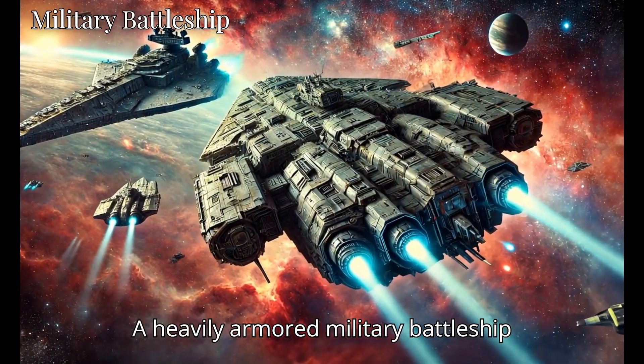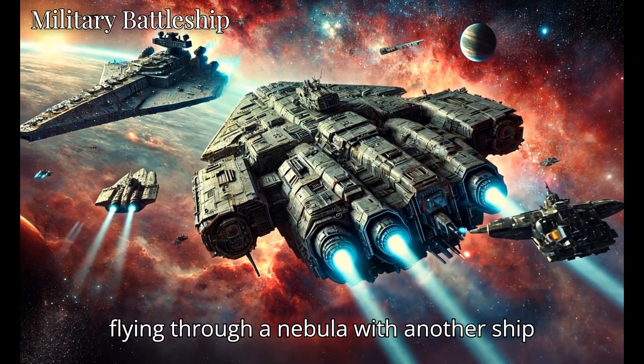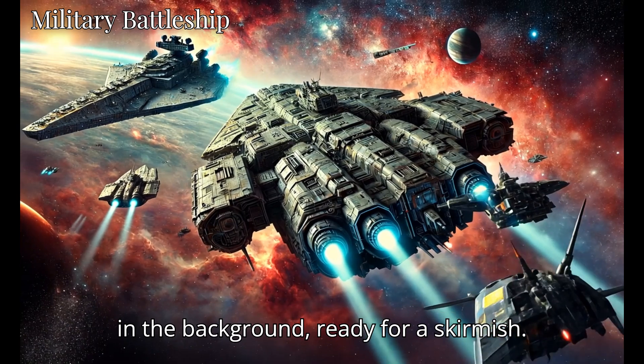A heavily armored military battleship with visible weapons and defense systems, flying through a nebula with another ship in the background, ready for a skirmish.